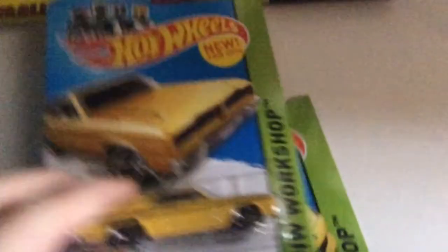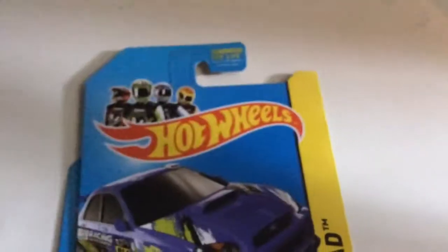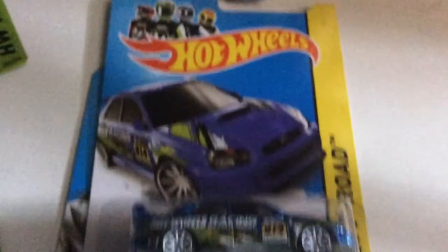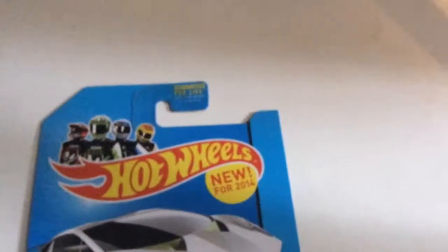Anyway, the first car I got is the 1974 Brazilian Dodge Charger — very nice, has an interesting front end to it. Second, I got the 2013 SRT Viper. And you know me and my Subarus — I had to pick up this one, the blue version.